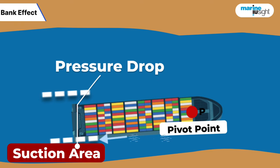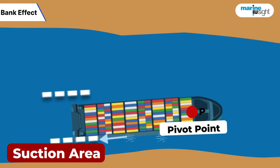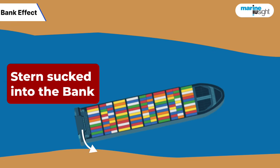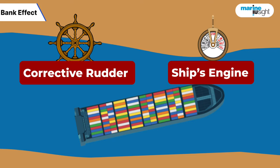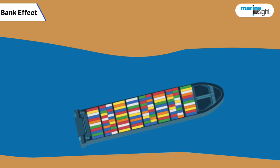The suction area further drops in pressure as the water gets squeezed and accelerates. As a result of the two forces, the stern of the ship is likely to be sucked into the bank. It can be very difficult to break out of this hold. The ship requires constant corrective rudder action and power, sometimes hard over, in order to control the hedging.